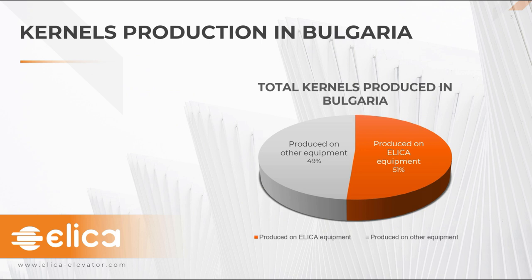Now Mr. Nikolov will continue the presentation by going through the technical details of our Dehealing system.